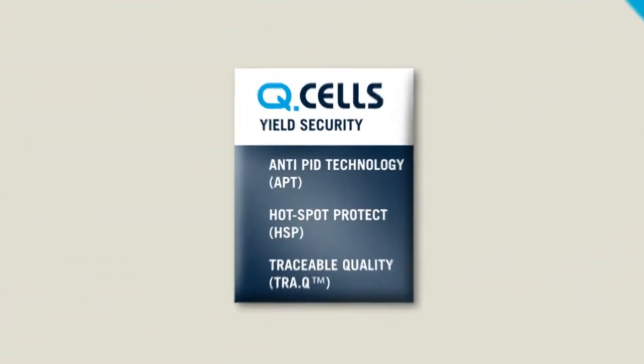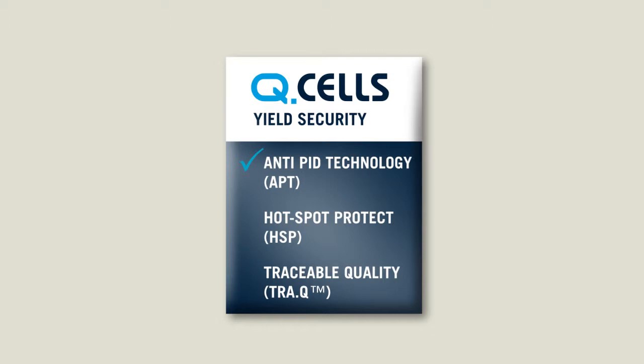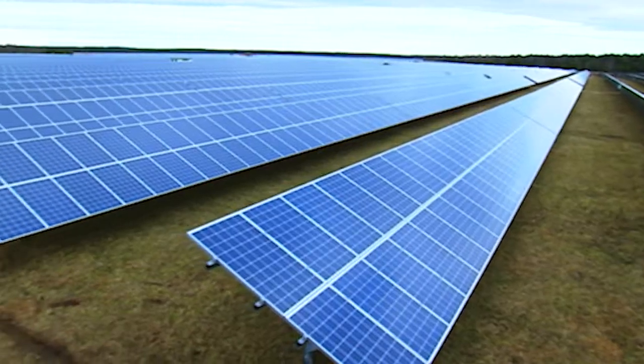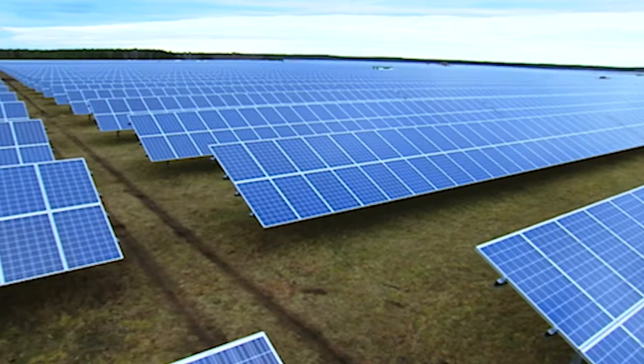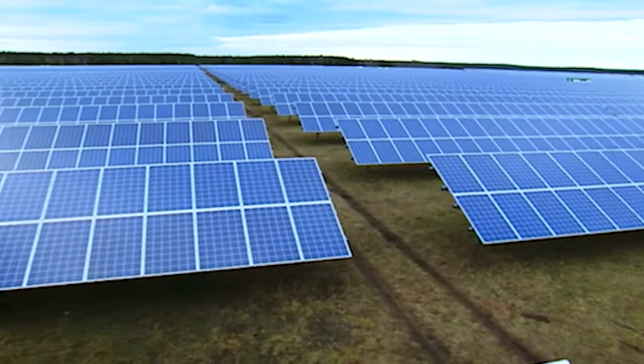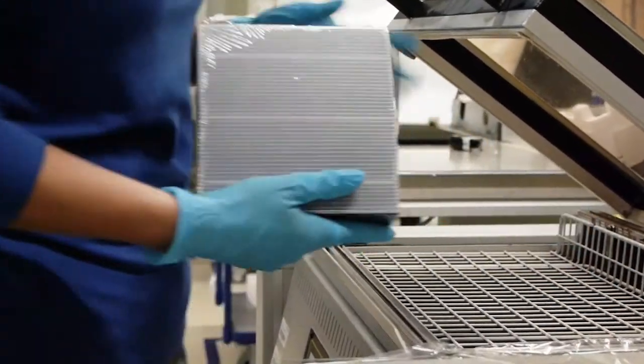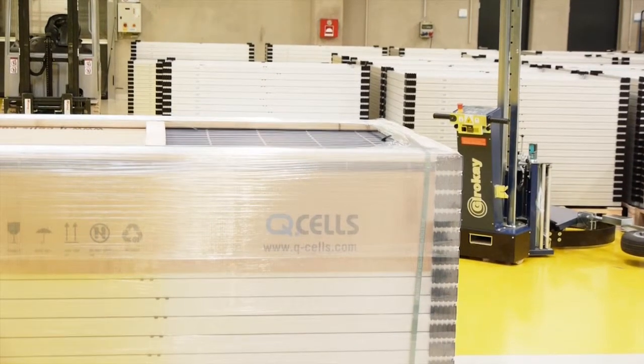The QCells Triple Yield Security combines anti-PID technology, hotspot protect and traceable quality technologies. The solar cell is the engine of every photovoltaic system, but now there are hundreds of solar cell manufacturers, some better than others, whose cells are used by other module manufacturers. So how do you know which engine is powering your solar power system?